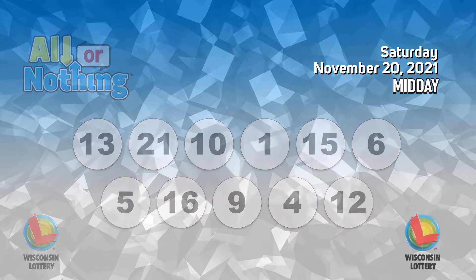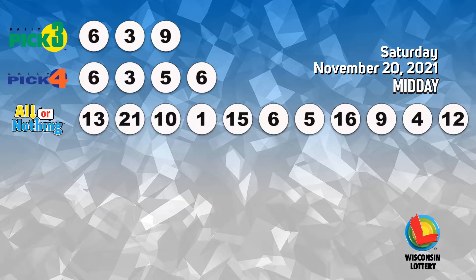The Pick 4 numbers are 5, 1, 15, 6, 5, 16, 9, 12, 16, 7.